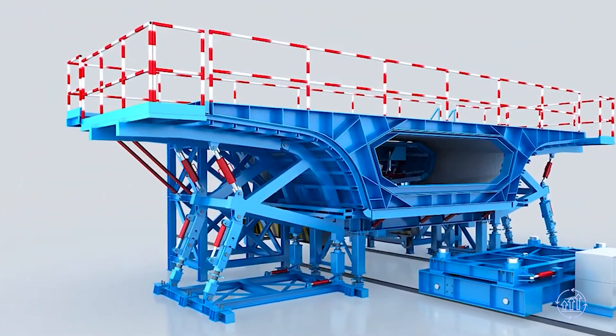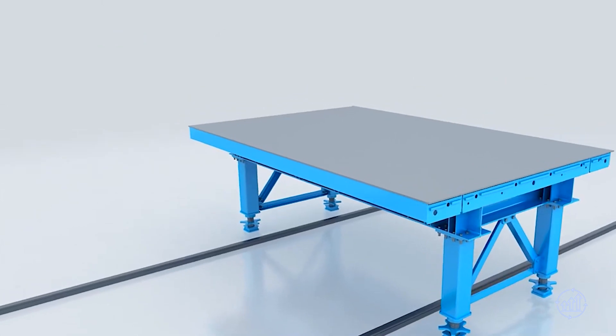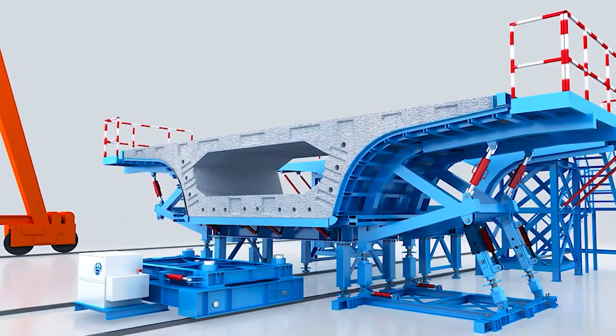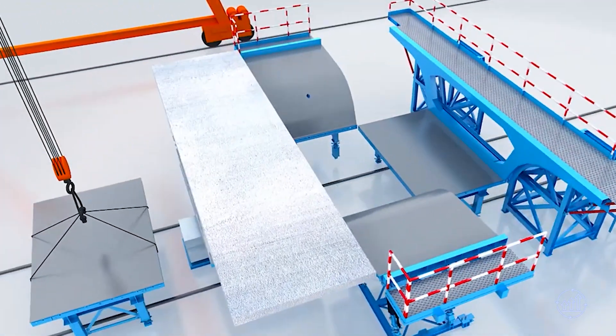Leveraging digital infrastructure elements like building information modeling, stakeholders and suppliers engage from the project's inception, optimizing performance measurement, planning, and time management. This digital integration profoundly benefits the construction, formwork, and scaffolding industries.